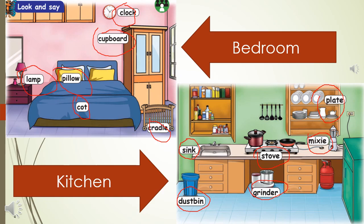Now as the kids are at home, you can take your child to the bedroom and go through whatever is there in the bedroom and either they can point it out or they can say it orally.